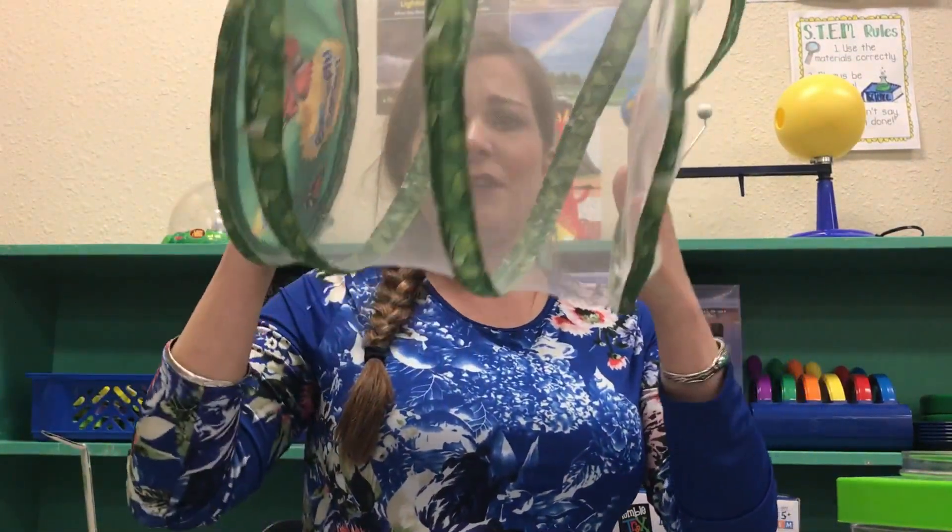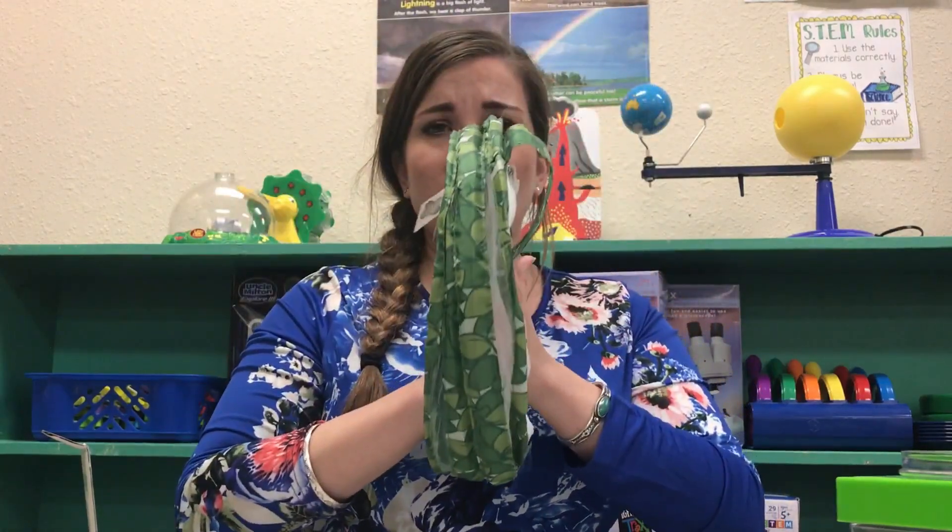The kit also comes with a butterfly pavilion, and this pavilion is awesome because it's collapsible. You can take off the handles and wrap it up for easy storage, then use it again next year. If you already have the pavilion, you can just order the certificate online. I've had 100% success with this kit — they always make it to the adult form.